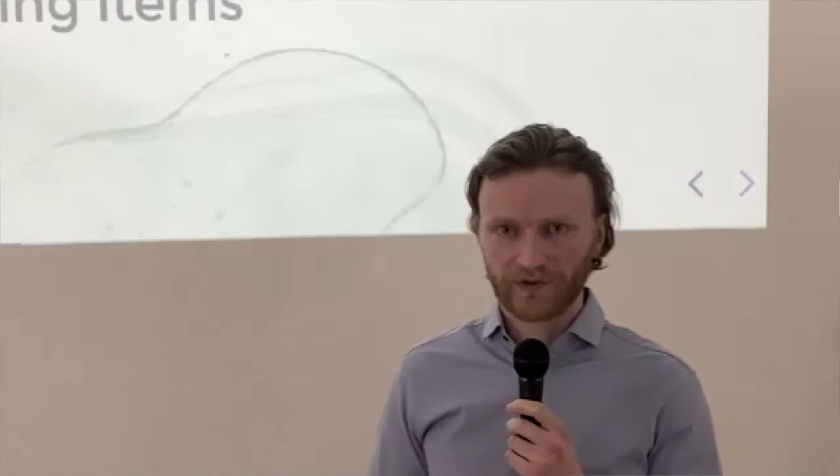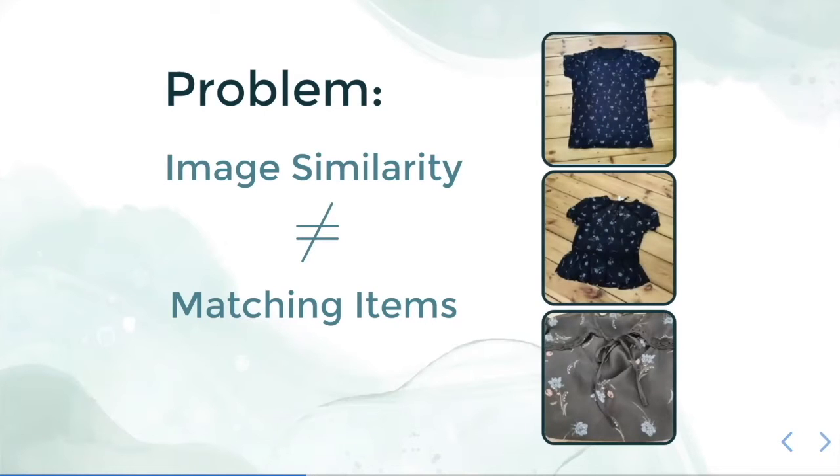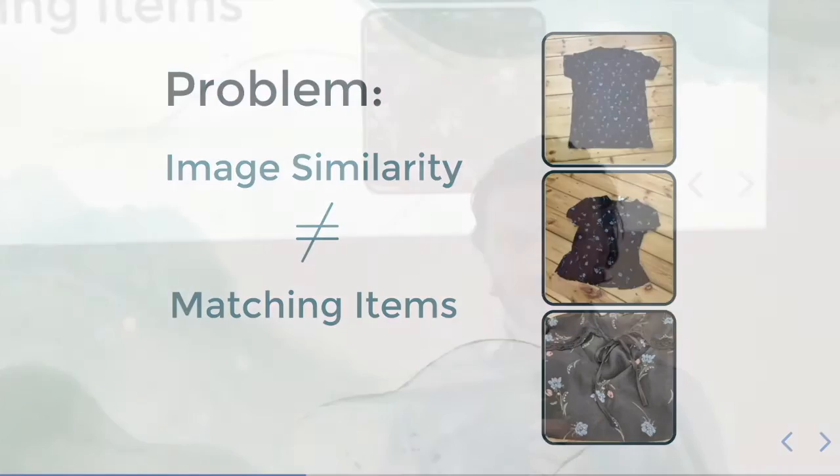The problem with the variational autoencoder is that image similarity does not necessarily mean that we have matching items. Looking at these three pictures, the middle one and the top one look quite similar in layout at first glance, but they actually have different patterns. A variational autoencoder would define these images as the same because the overall layout and colors are the same.